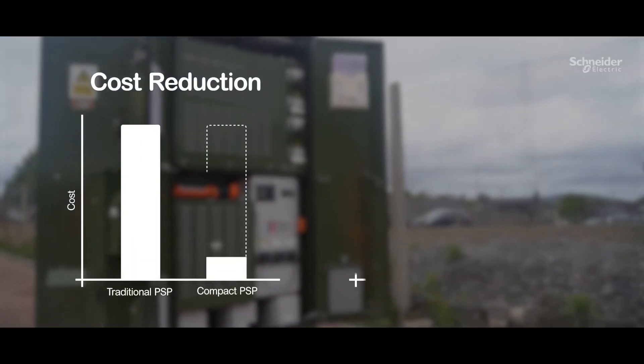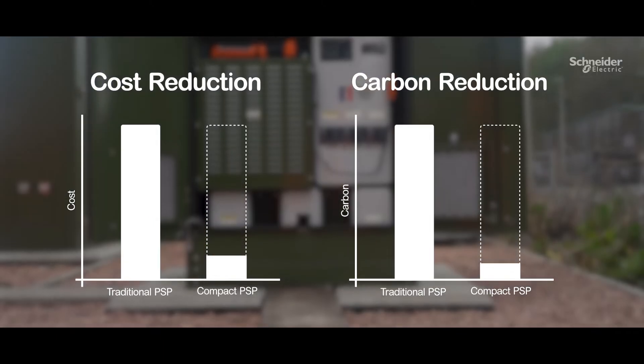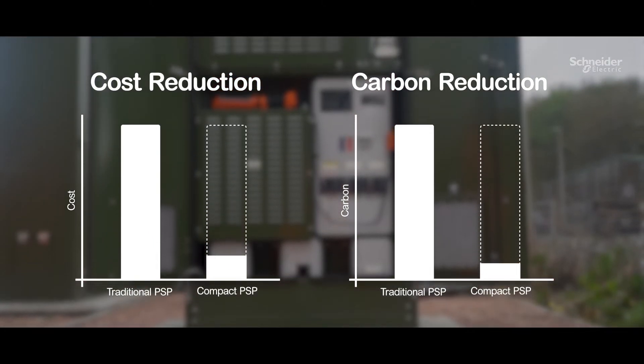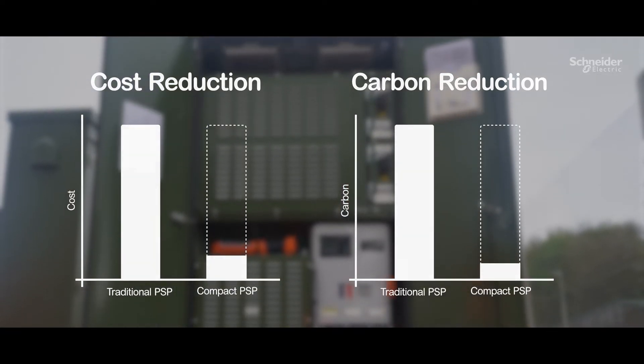Ultimately the financial savings the compact PSP can give against a traditional PSP can be in excess of 80%, whilst only bearing a fraction of the carbon footprint of around a 10% comparison.